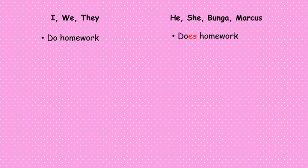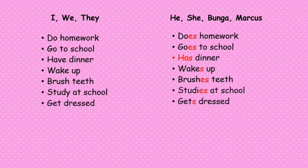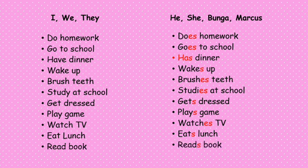Please take a look at these differences. When we use I, we, or they, we say: do homework, go to school, have dinner, wake up, brush teeth, study at school, get dressed, play games, watch TV, eat lunch, read books. But if we use he, she, or a person's name such as Bunga or Marcus, we say: does homework, goes to school, has dinner, wakes up, brushes teeth, studies at school, gets dressed, plays games, watches TV, eats lunch, reads books.